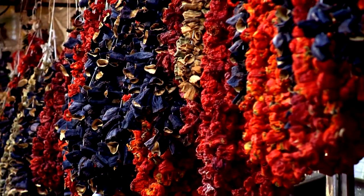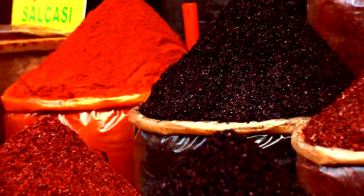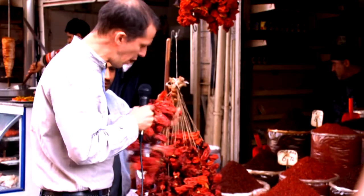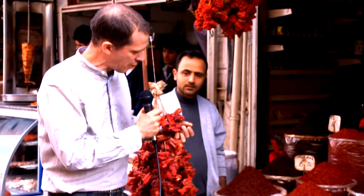We're here in Şanlıurfa in southeastern Turkey today to discover a little pepper called the isot. It starts out actually about the size of a bell pepper and then it gets dried and flaked and takes on a bunch of different colors. This is what we're talking about — it's actually a pretty big pepper when you think about it, comparing it to some of the other hot peppers.